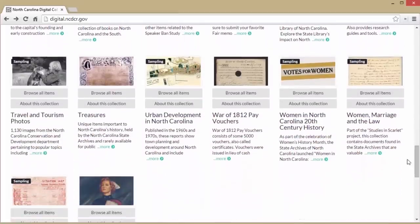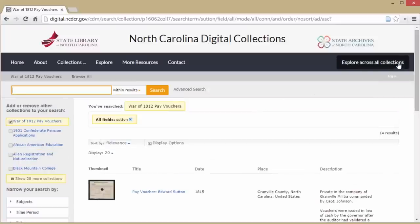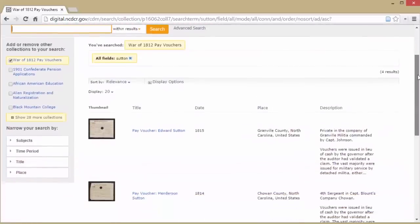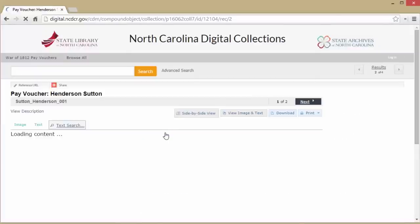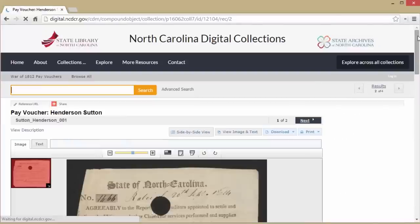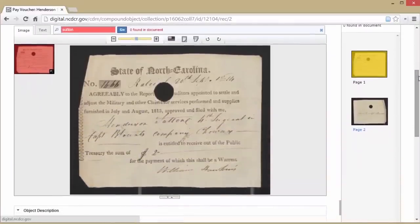War of 1812 pay vouchers give information on North Carolina ancestors who served as detached militia during the War of 1812. A few of the records were for people who furnished supplies to the Army. It includes about 5,000 pay vouchers for 31 counties with date of issue, soldier's name and rank, captain's name and county, and the amount paid.